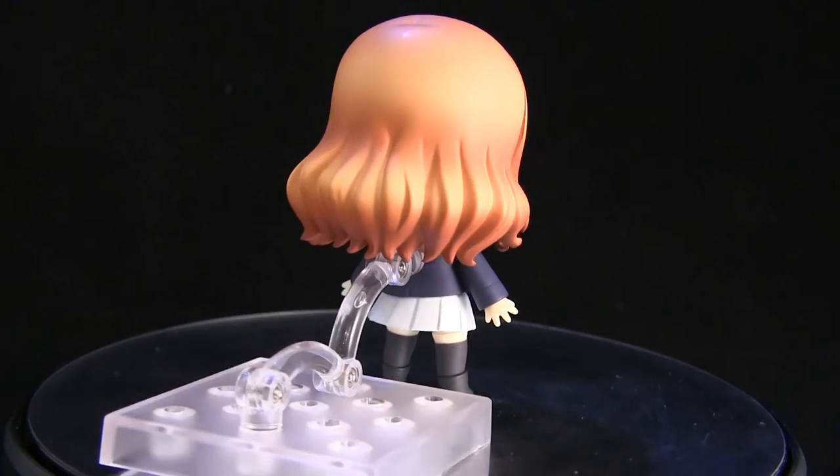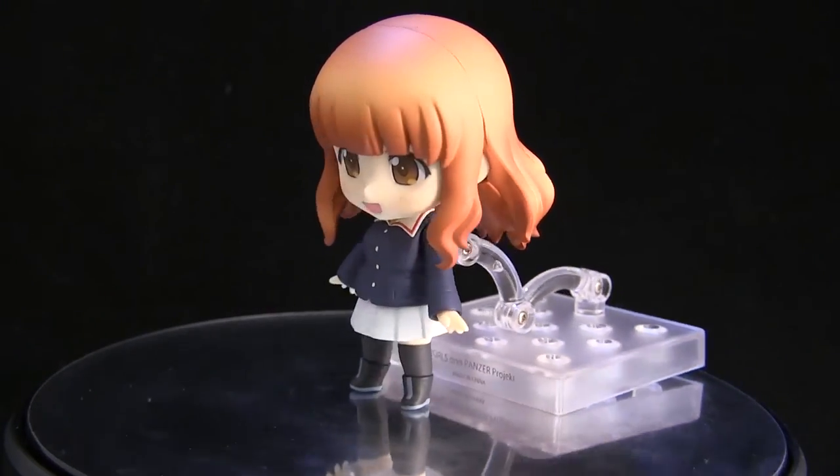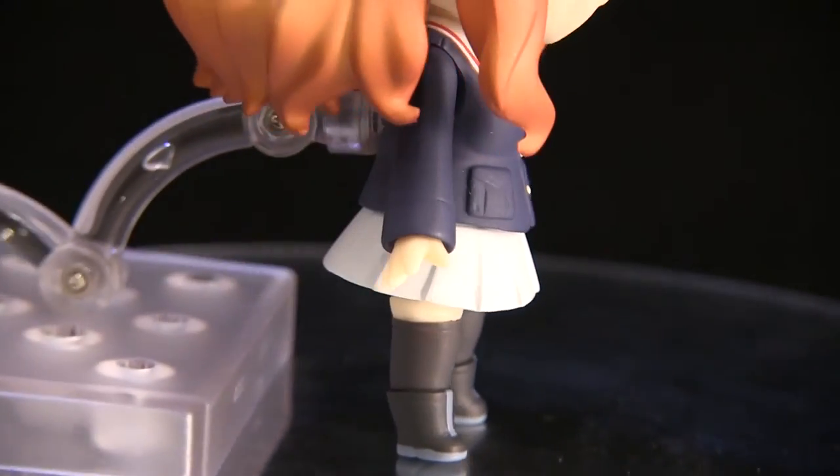Also her hair is just electrifyingly beautiful. The tones that they did — the pre-shadows, the highlights, the base coats — everything is wonderful.